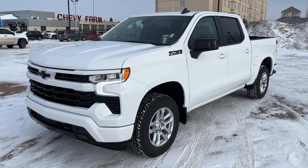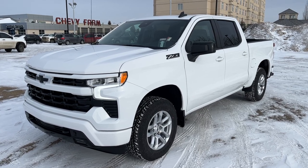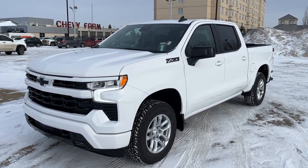Welcome to Wolf Chevrolet. Today we're looking at the 2023 Chevrolet Silverado 1500. This Silverado is featured in a white paint finish and is the RST trim.